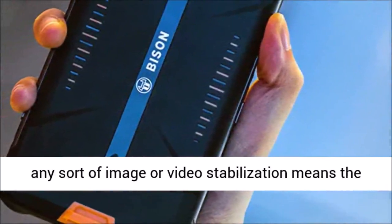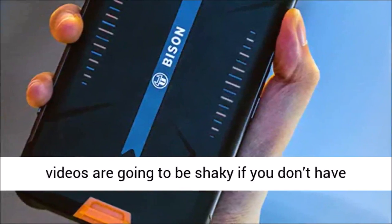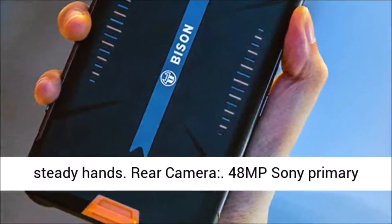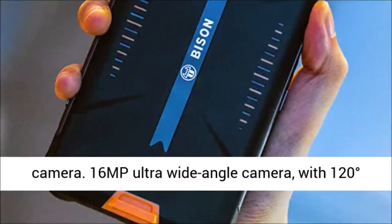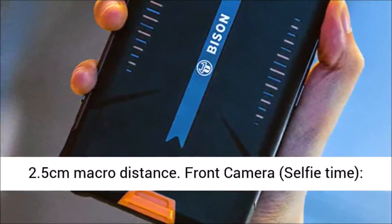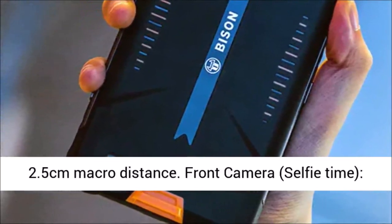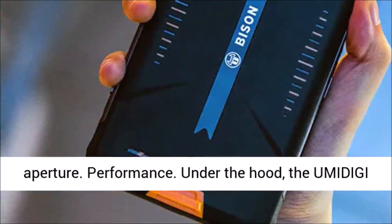Rear camera specs: 48MP Sony primary camera, 16MP ultra-wide-angle camera with 120-degree field of view, 5MP depth camera, and 5MP macro camera with 2.5 cm macro distance. Front camera: 24MP Sony ultra-clear front camera with f/2.0 aperture.